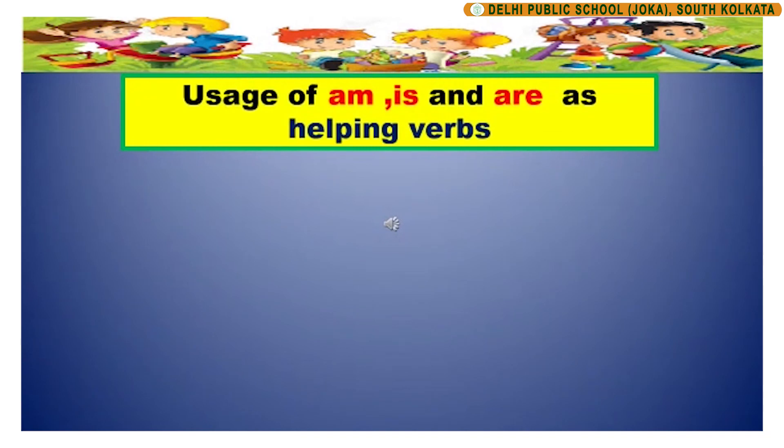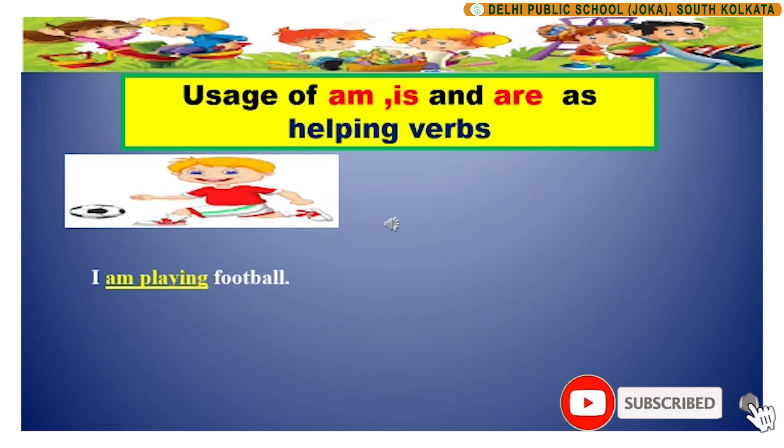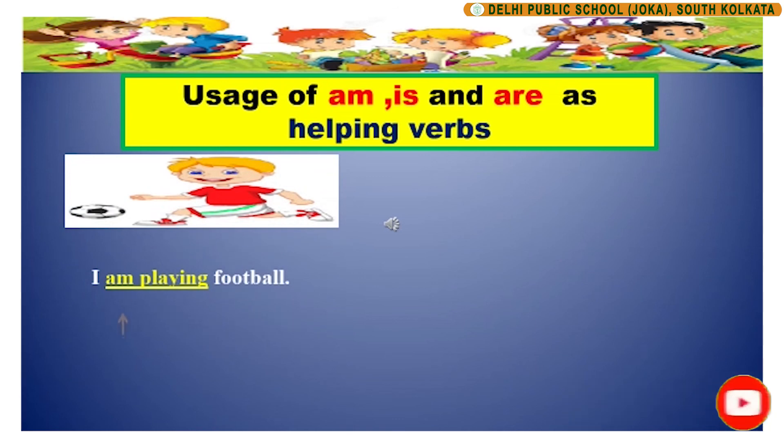Children, now let us look at a few sentences where am, is and are are used as helping verbs. So, what is a helping verb? A helping verb is a verb that helps to express the action of the main verb in the sentence. I am playing football. In this sentence, the helping verb am is helping to express the action of the main verb playing. The main verb playing needs the help of the helping verb am to make complete sense.